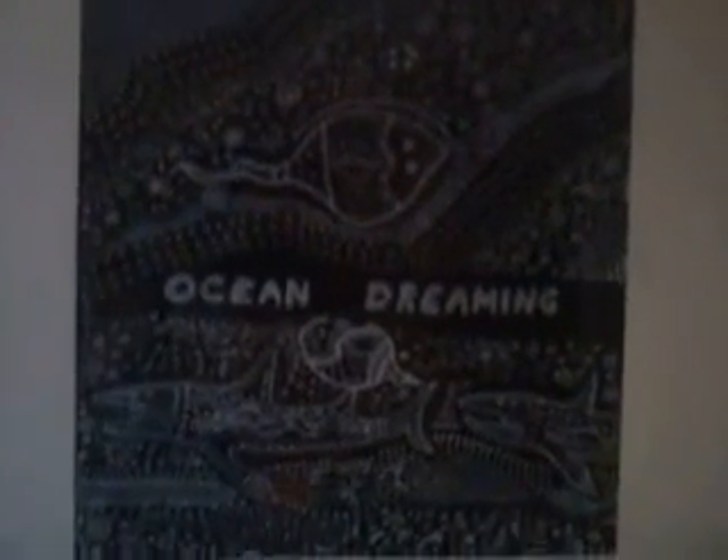Some of you might know this one — Ocean Dreaming. I may use this one for an account ID. I did this for my art hire, which is a study of Australian art when I visited there back in 2000.